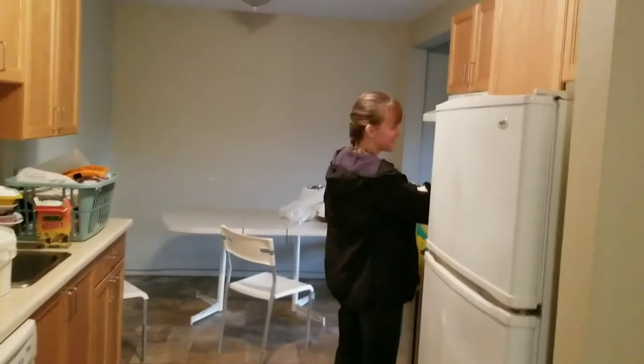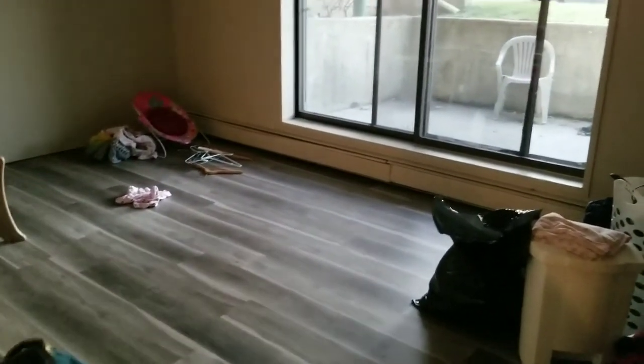My beautiful wife is in the kitchen. Yeah, it's our living room — all full of stuff, we still have to organize everything. You can see we have a big window there in the living room, which is very nice. We didn't actually realize that we would have that much stuff.